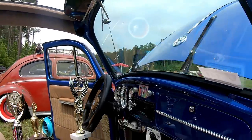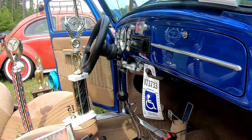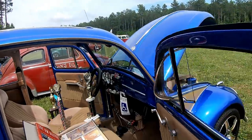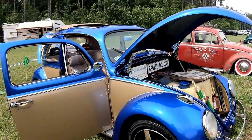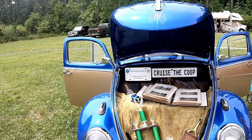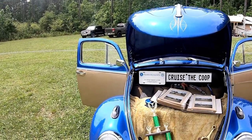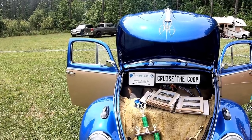He's got the roller pedals — I remember having those. Absolutely beautiful. I do believe this is the gentleman putting the whole show on. It's called Cruise the Coop — www.cruisethecoop.com.